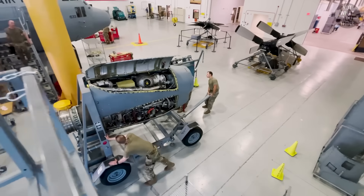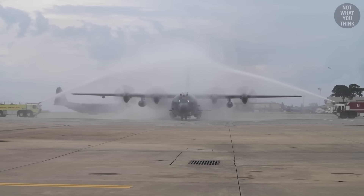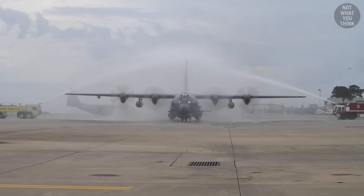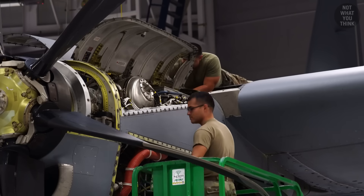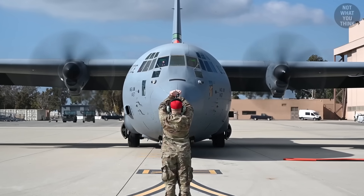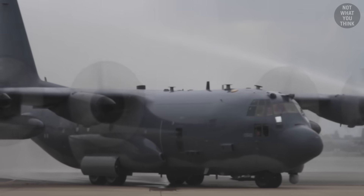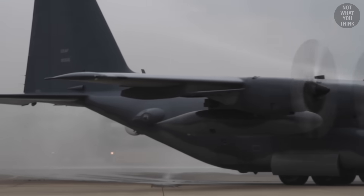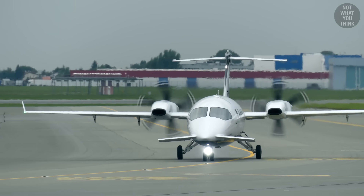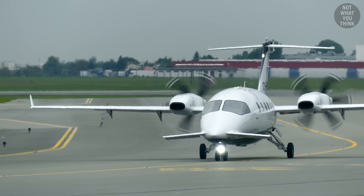Another issue is engine cooling. Propeller aircraft use air to cool down their engine, as opposed to water, because water is heavy to carry. In a tractor configuration, the airflow from the propeller is naturally forced through the engine to cool it down. This is not the case in the pusher configuration, and so special considerations must be made to cool the engine.